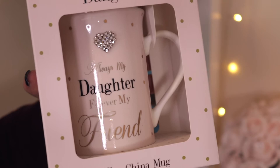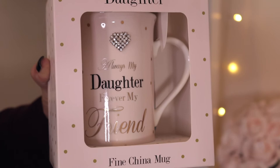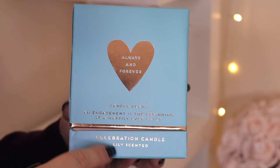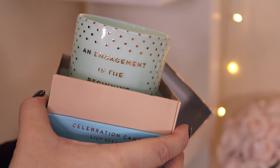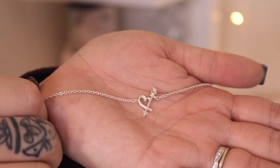My mum actually gave me my baby bracelet on my wedding day and I just thought it was unbelievably cute and such a sentimental and thoughtful gift, so I keep it on display. Then I have this daughter mug that my mother bought me — it says 'Always my daughter, forever my friend.' I love cute things like this and anything with cute packaging goes on display because I think it adds a bit of aesthetic to the room. This candle is an engagement candle gifted to me by one of my best friends — it says 'Always and forever, engagement is the beginning of a happily ever after.' I haven't burnt it because it just looks too pretty.